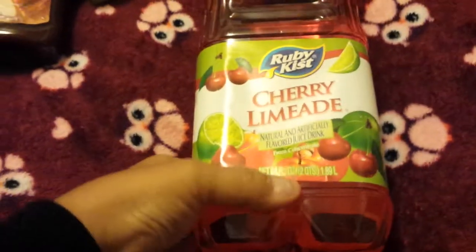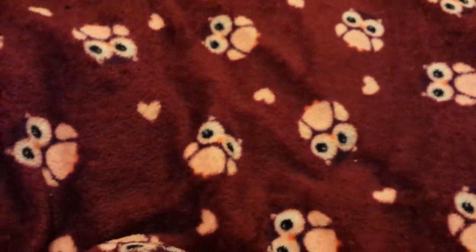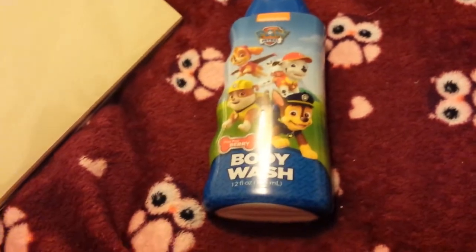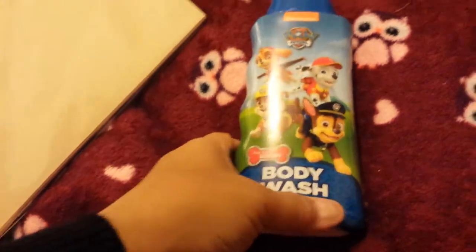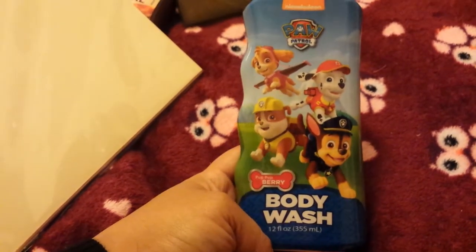My son's pick was the cherry limeade — 64 fluid ounces. He had a lot of fun shopping with me. He also picked out the Paw Patrol body wash in the berry scent — 12 fluid ounces by Nickelodeon.